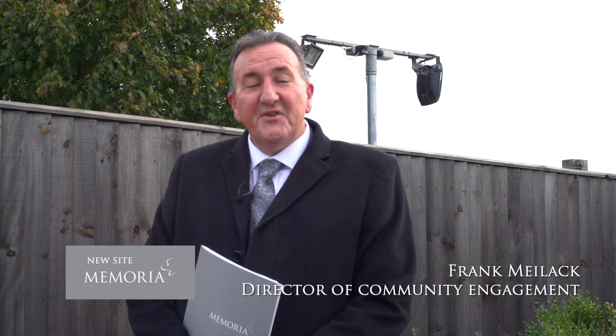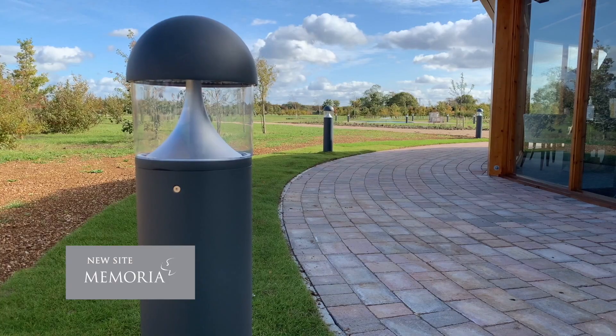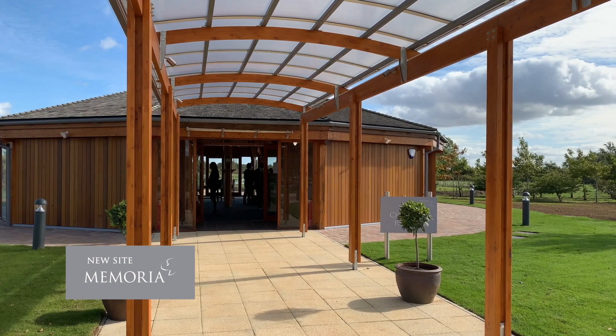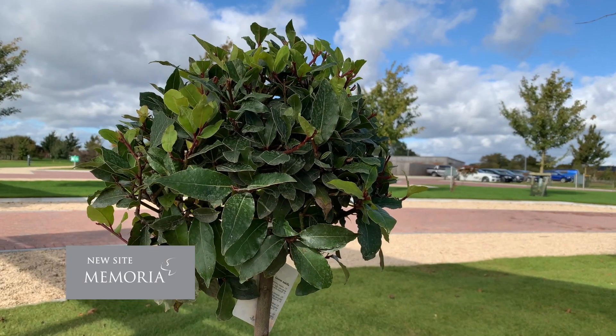Hi, it's Frank here, Community Engagement Director for Memoria, and today it's a real privilege and an honour for me to be able to introduce you to our latest site at Memoria North Oxford. I'm going to take you through and show you all of the innovations that we've got here and talk about cremation products and burial products.